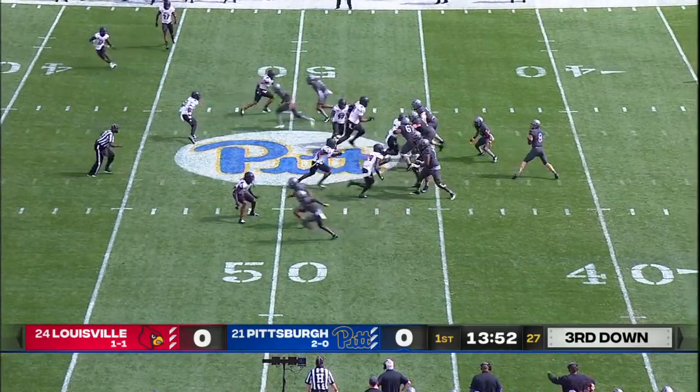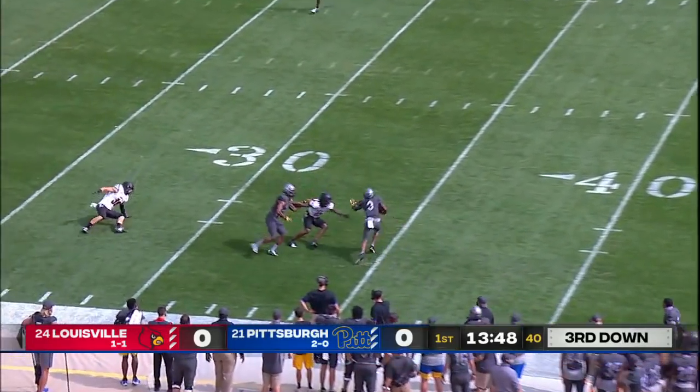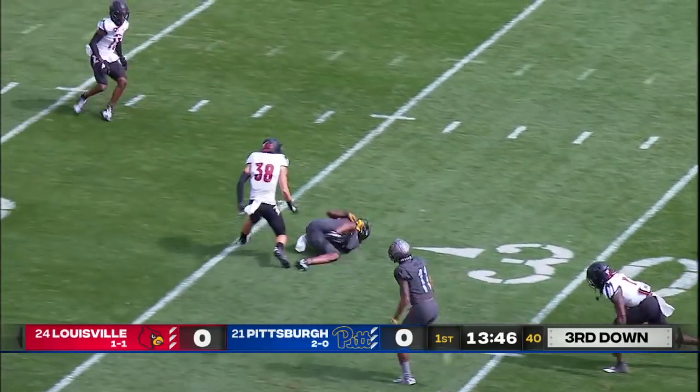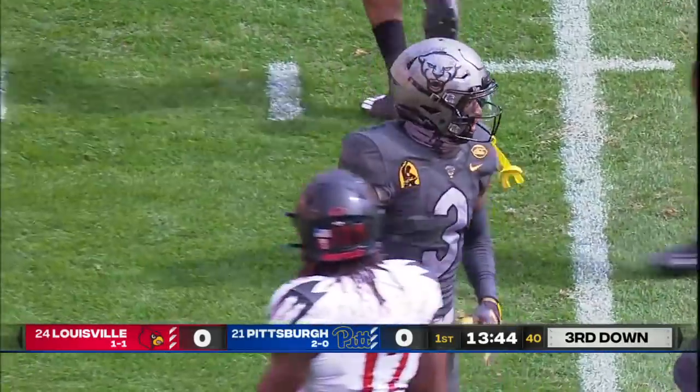At App State, downhill attacking. Little tempo used by the Panthers here on third down and a quick throw to the near side. This is the freshman Addison cutting into Louisville territory and tripped up shy of the 25-yard line — Jordan Addison.